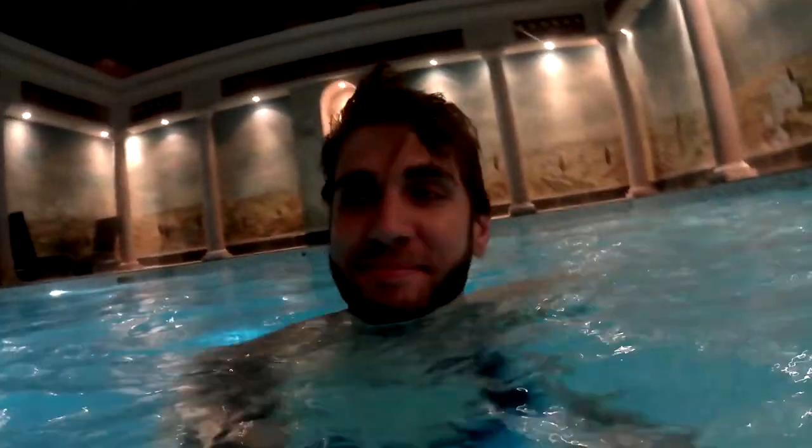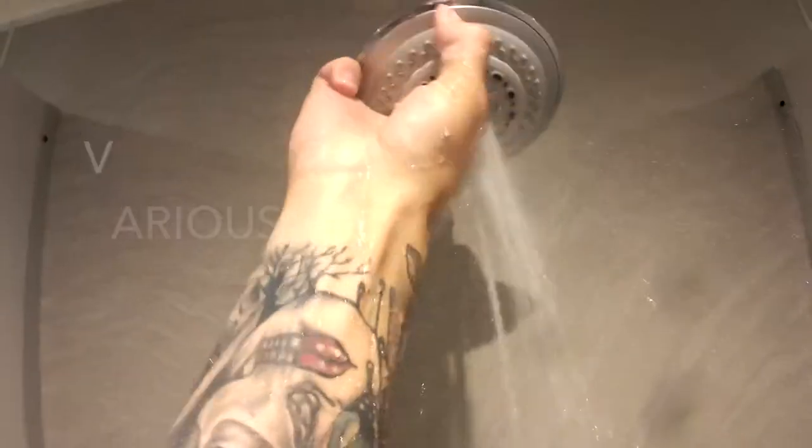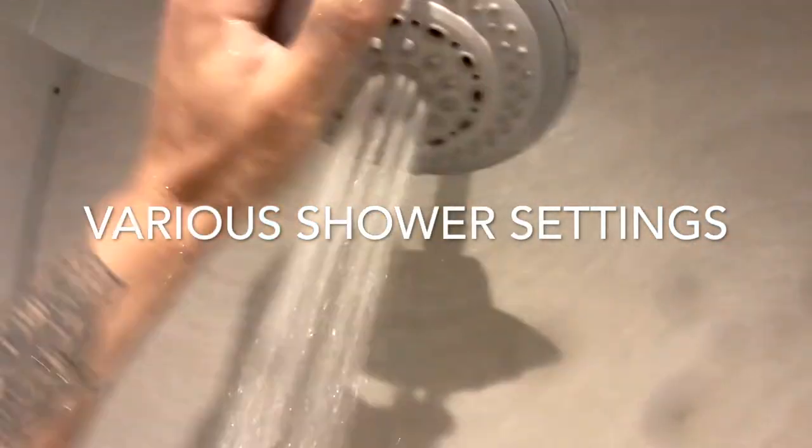I'm more excited about the actual spa area, but I don't know if I'll be able to take my phone down there. So I might have to use the waterproof camera like a GoPro or something.